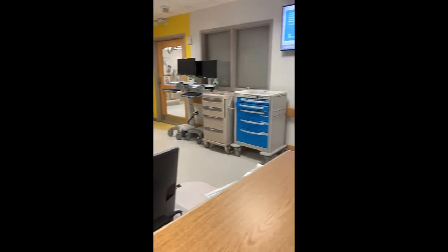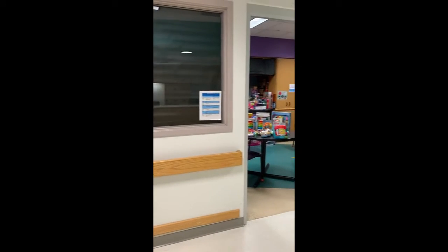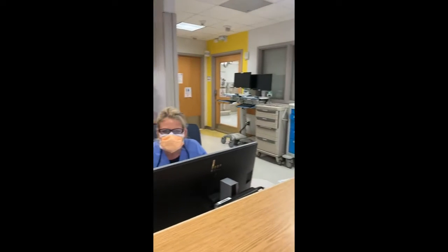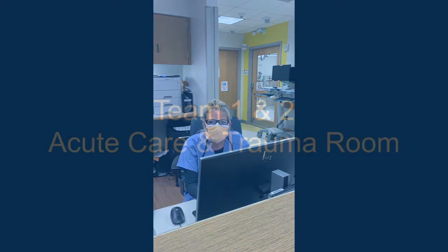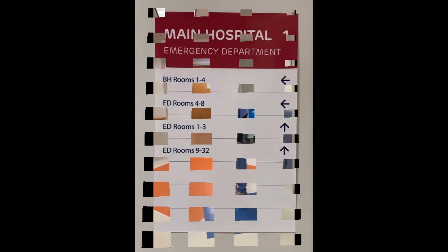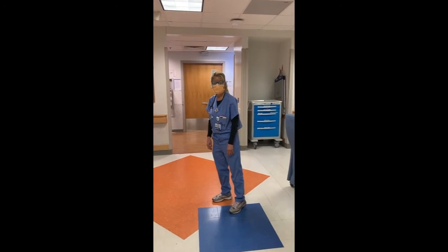I'm also currently going to check orders and prepare to round with the attending this morning. It looks like I'm also planning for three patient admissions from the main emergency department. This team is staffed by myself and another advanced nurse practitioner who both cover the day and evening shifts. We're going to go check on Amy — she's a nurse practitioner working in Team 1 today.